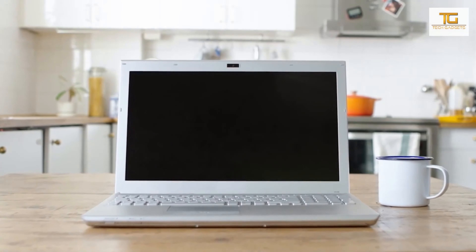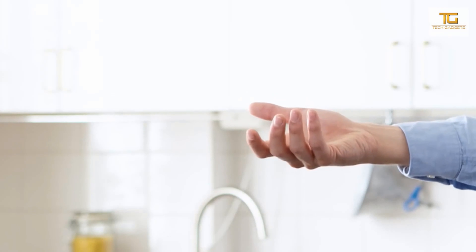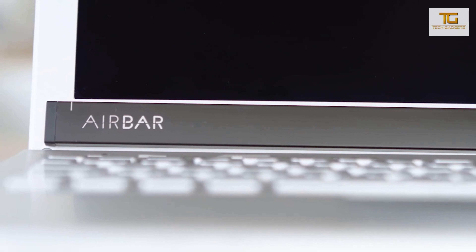The developers of Airbar have announced three versions: 15.6, 14, and 13.3 inches. Airbar can be purchased for a price of $99 from March 2017.